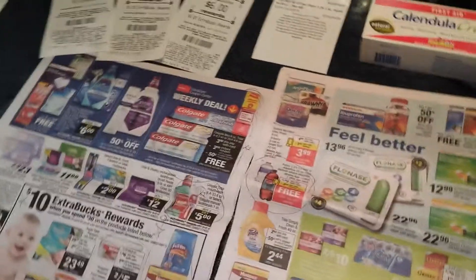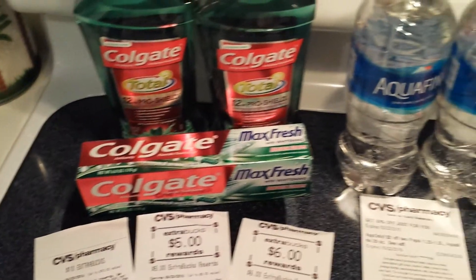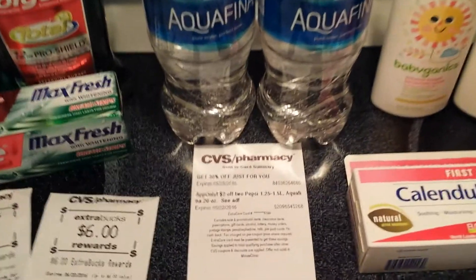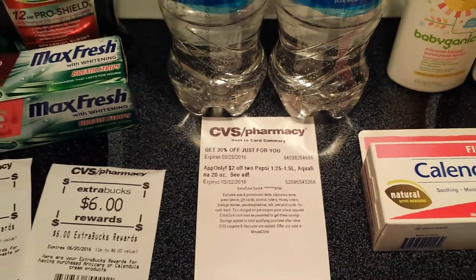I didn't get too too much, and I'll show you just real quick. I got two of the Colgate Totals — the free toothpaste scored that was advertised in the ad — the two free Aquafina or Pepsi deal, which you'll see right there. And that's on the app only, you guys. So download your CVS app because you're missing out on some freebies.